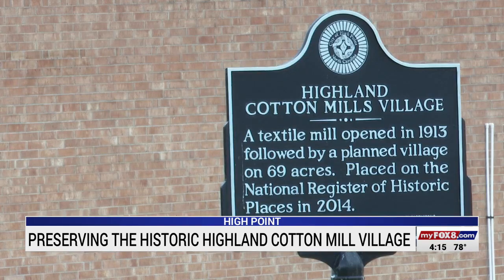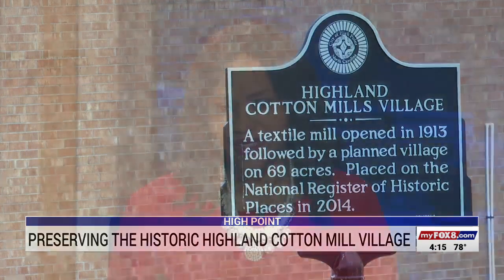In High Point, Natasha LaGuerre, Fox 8 News. It's so important to make sure these stories aren't lost. Museum officials hope to create a walking tour in the Highland Cotton Mill Village, with the tour potentially available starting this fall.